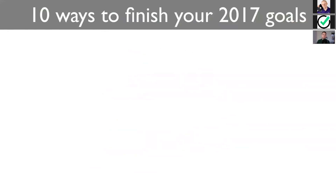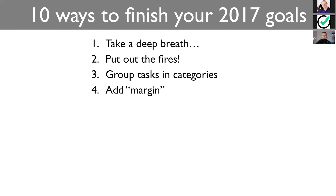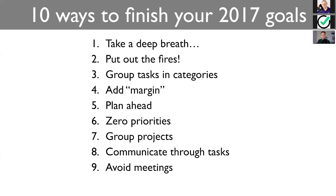Let's wrap it up. 10 ways to finish your goals in 2017. Take a deep breath and really plan what you have to do ahead. Put out the fires — otherwise they will haunt you. Group tasks and categories to batch them together. Add margin to make sure you really have the time to do everything you want to do. Plan a day ahead — this way you have decided before and you wake up excited for what's to come. Focus on zeroing out priorities. This is the most important thing — not inbox zero, priority zero. Group projects together in labels — this way you can shift perspective very quickly. Communicate through tasks effectively. Share projects. Start delegating tasks. Recognize that you're not the only one who has to do things. This way you can collaborate effectively without exchanging emails, having everything in one place. Avoid meetings and make sure you're prepared — if you do have meetings, make them with an agenda, prepared, constructive. And review everything regularly.